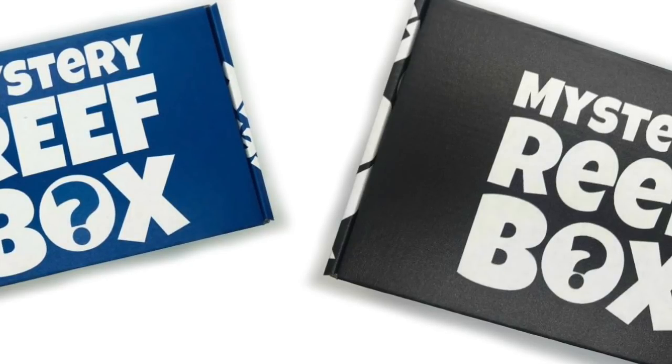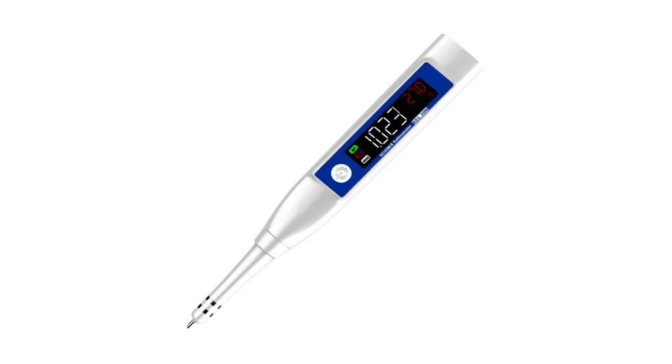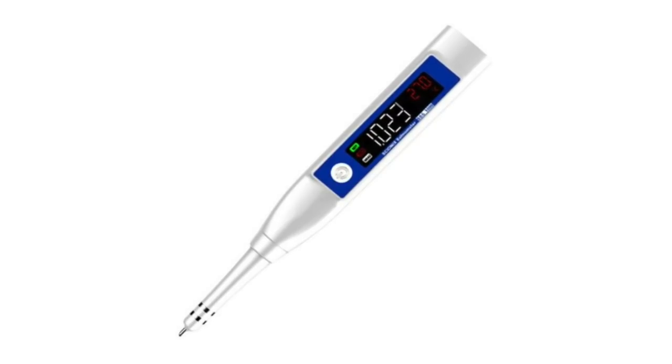If you want to find out who won the Seaside Aquatics digital meter — which does salinity, TDS, and temperature — just stick around for this video because we're going to be announcing the winner here.